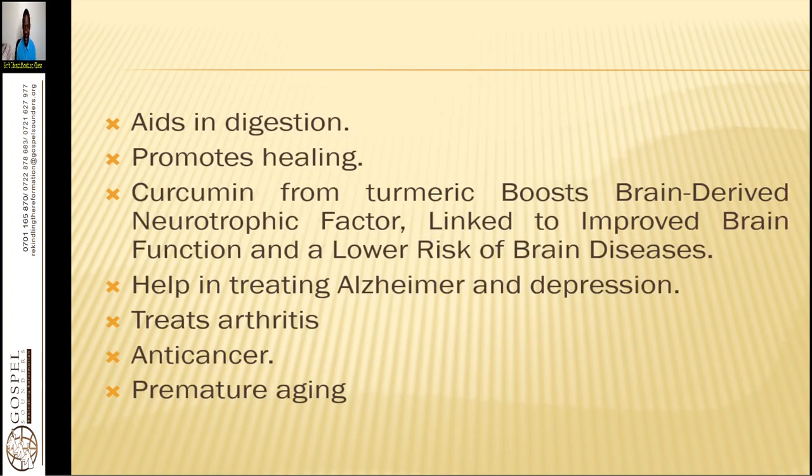Turmeric aids in digestion and promotes healing. Curcumin from turmeric boosts brain-derived neurotrophic factors. It is linked to improved brain function, lower risk of brain diseases, and helps in treating Alzheimer's disease and depression, as well as treating arthritis.